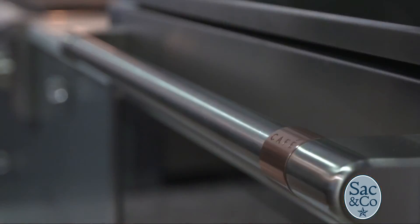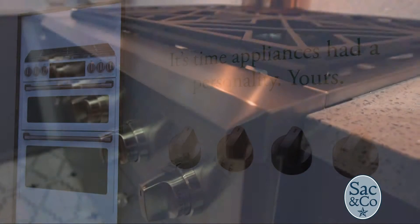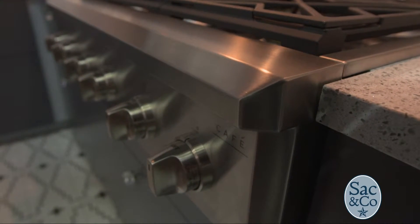They are introducing their CAFE customizable stainless appliance line. The best part about designing a kitchen is personalization, but sometimes that can be a little bit difficult. GE is making it easier for you with the first and only customizable professional collection.